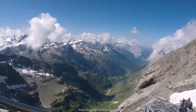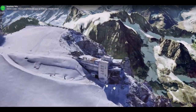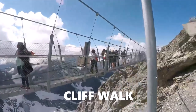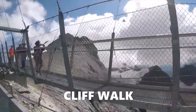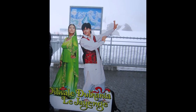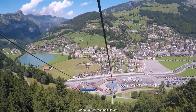Hey friends, welcome back. In today's video, we will see one of the most famous tourist attractions of Switzerland, which is at a height of 10,000 feet. This is the place where you can go inside a glacier cave, go for an adventurous cliff walk, and get a spectacular view of the Swiss Alps. You can also see the poster of the famous Bollywood movie DDLJ. Yes, this is the famous Mount Titlis in Switzerland, and the entire journey is simply amazing.